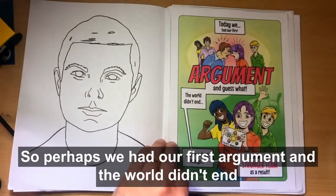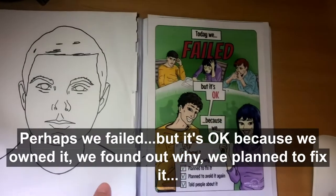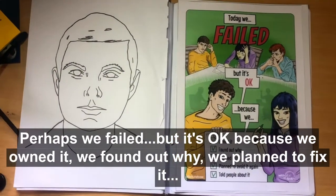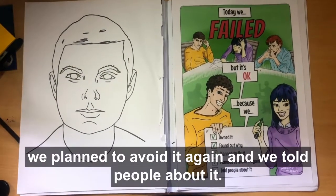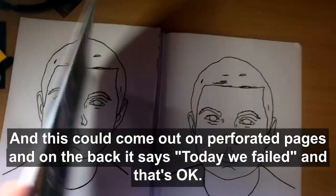For example, perhaps we had our first argument and the world didn't end. Perhaps we failed, but it's okay because we owned it, we found out why, we planned to fix it, we planned to avoid it again, and we told people about it. These could come out on perforated pages.